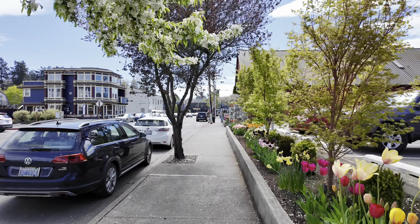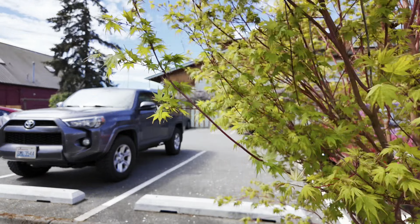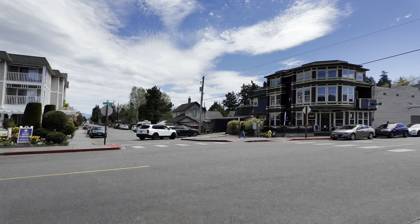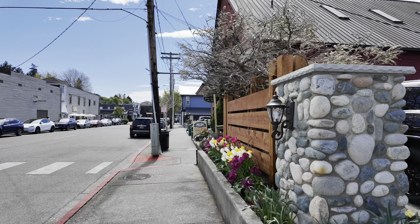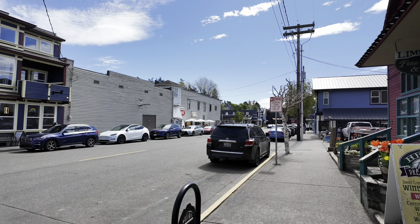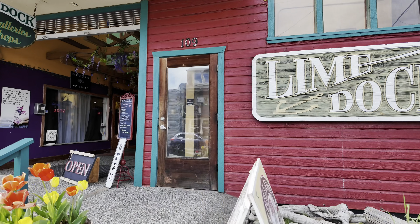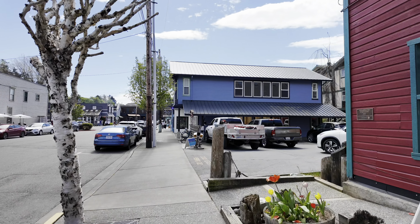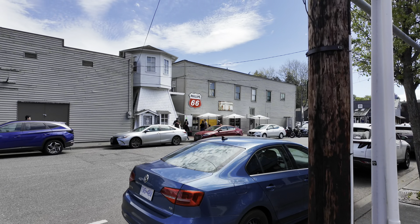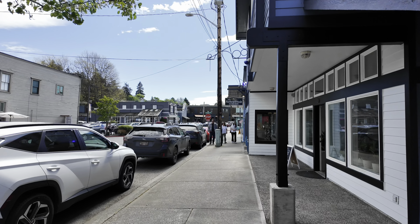Hey guys, welcome back to the channel. We are in downtown La Conner on First Street. We're staying at the Thousand Trails Resort - or Thousand Trails Campground - in La Conner, and we thought we'd come down and check out downtown. We've stayed in this area a few times but never actually came to the downtown. We've got good weather today - 70 degrees and sunny, which was supposed to be raining. Definitely could not ask for a better day. Kind of a cool little area.